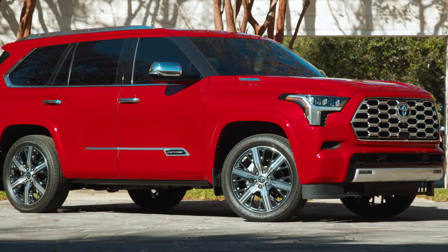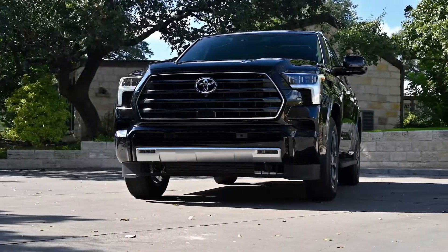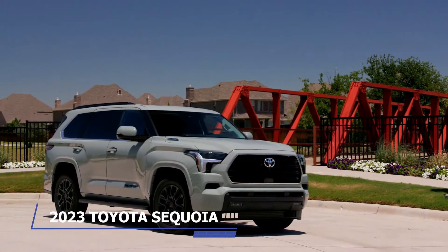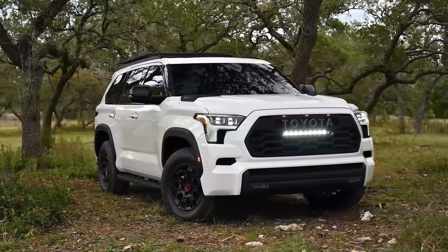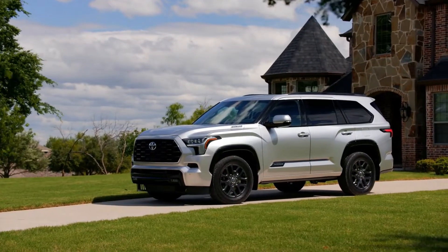The Toyota Sequoia has traditionally been Toyota's full-size 3-row SUV constructed on the Tundra pickup truck chassis. The new generation, which will debut in 2023, will bring some changes in this regard. It is a big step forward in terms of modernity compared to the second-generation Sequoia it is replacing, which has been on the market for more than 10 years.